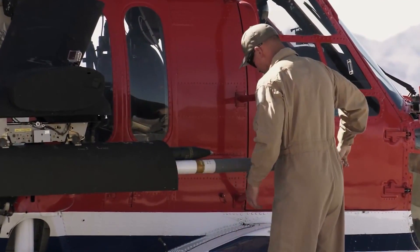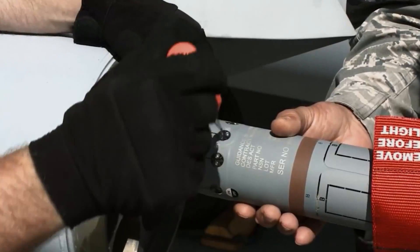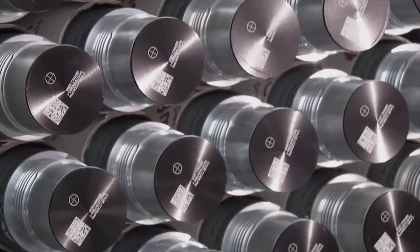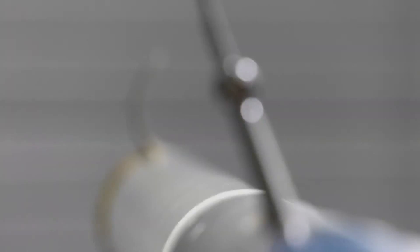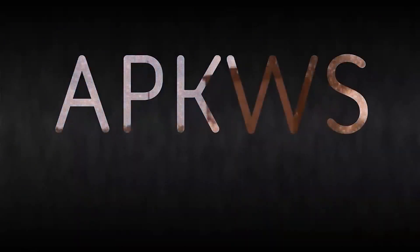At a third the weight of existing laser-guided munitions, it allows pilots to carry more stowed weapons into combat. It's the only U.S. government program of record for 2.75-inch guided rockets. When it comes to precision, we stand out from the pack.